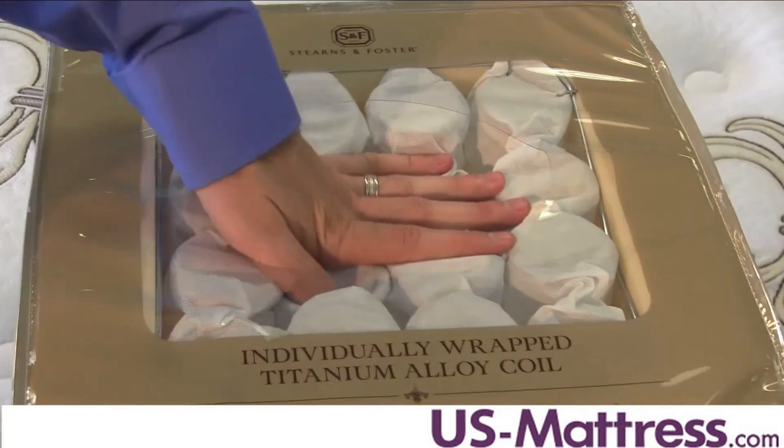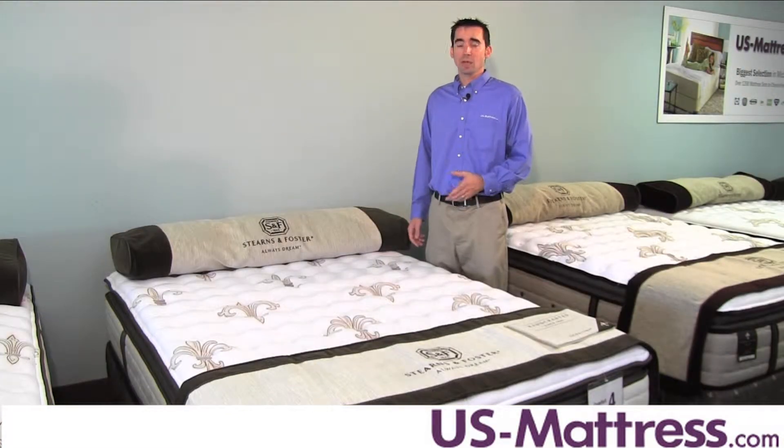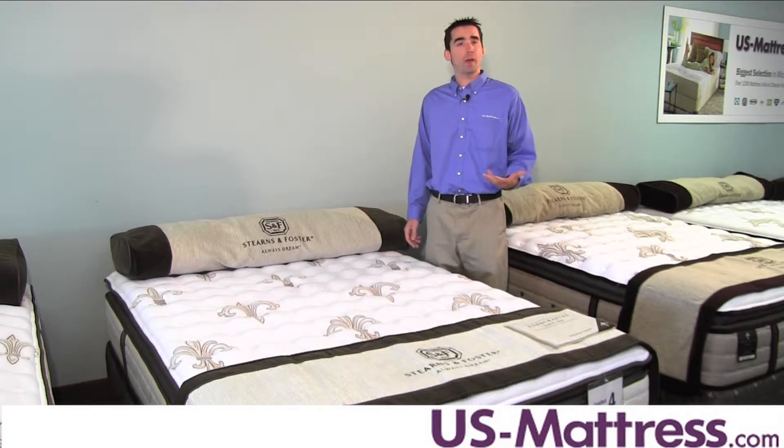The titanium alloy construction is very strong, and it's fully compatible with an adjustable base. So if you're in the market for a Stearns & Foster Up or Reflection Base, this mattress will work just fine.